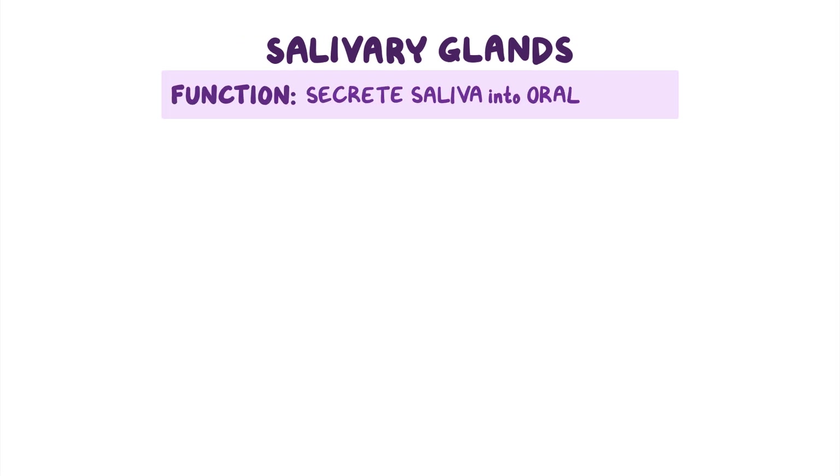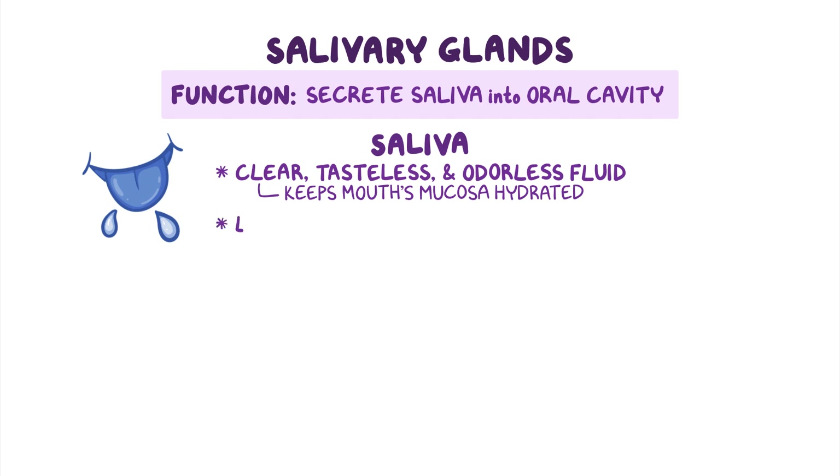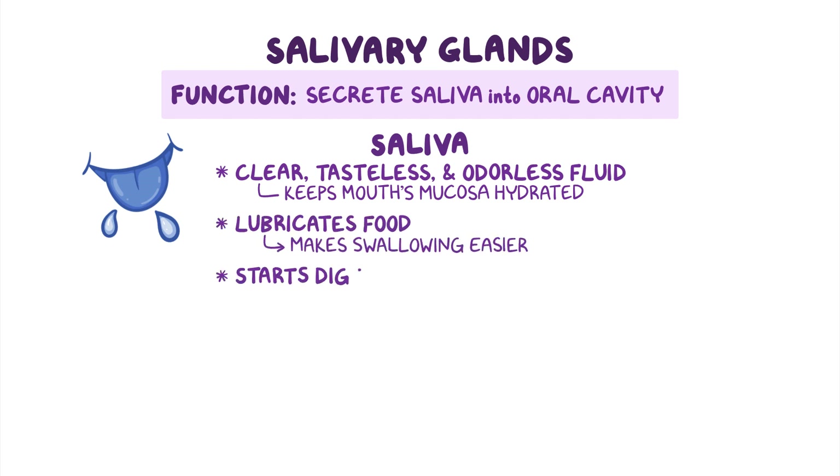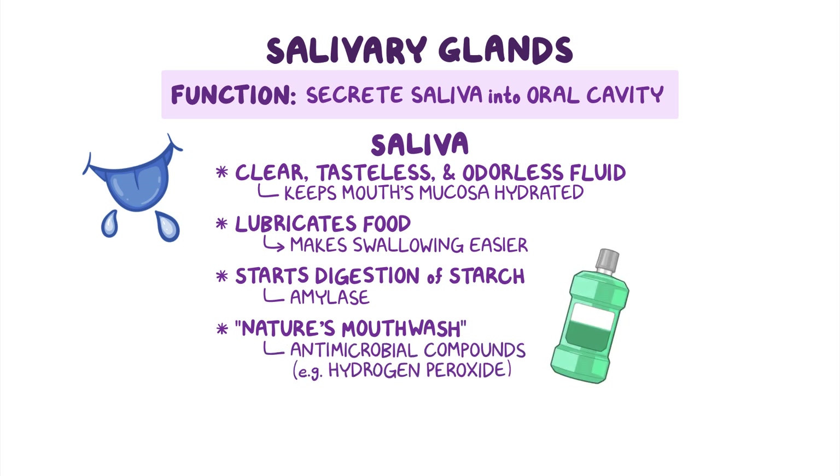When it comes to function, salivary glands secrete saliva into the oral cavity. Saliva is a clear, tasteless, and odorless fluid that keeps the mouth's mucosa hydrated. Saliva also helps lubricate food while we chew, making swallowing easier, and it starts the digestion of starch because it contains an enzyme called amylase. Saliva also acts as nature's mouthwash since it's rich in antimicrobial compounds such as hydrogen peroxide to keep our mouths clean.